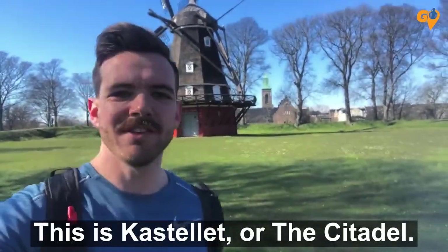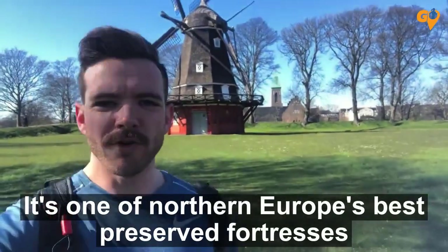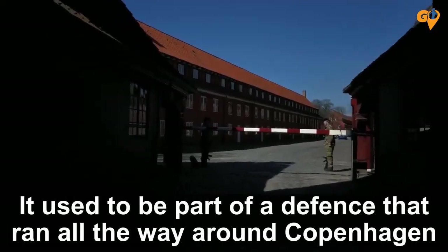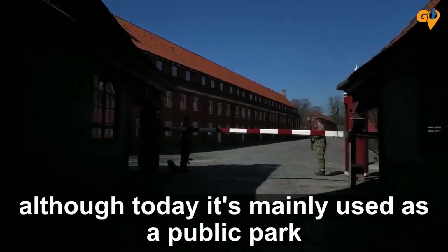This is Castell, or the Citadel. It's one of Northern Europe's best preserved fortresses. It used to be part of a defence that ran all the way around Copenhagen, although today it's mainly used as a public park.